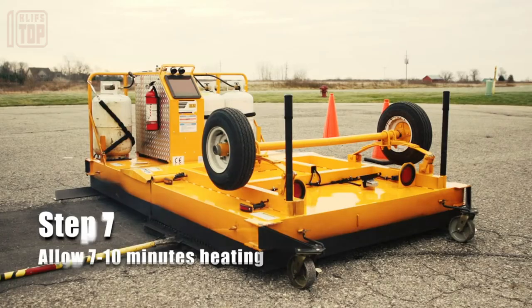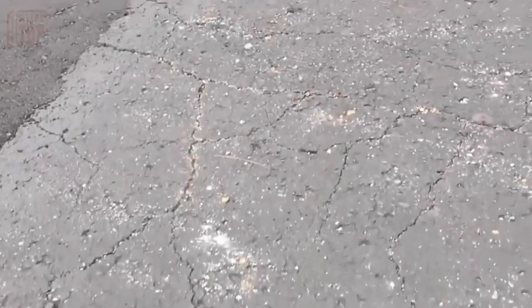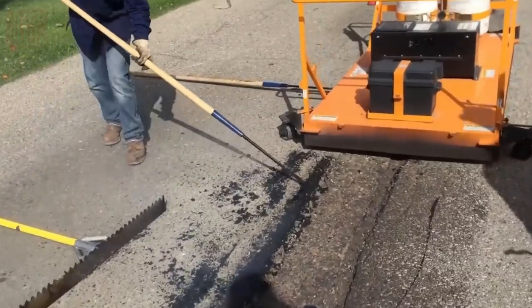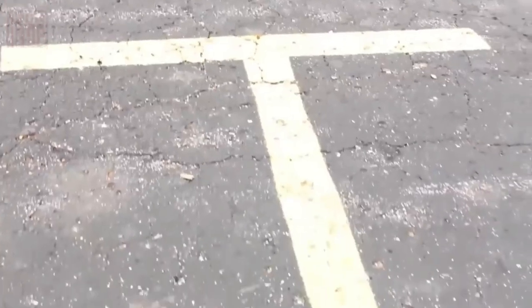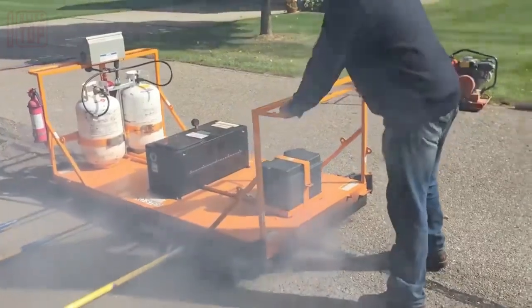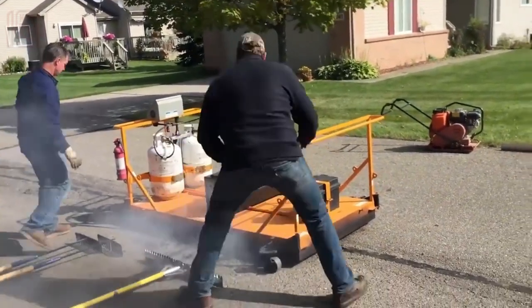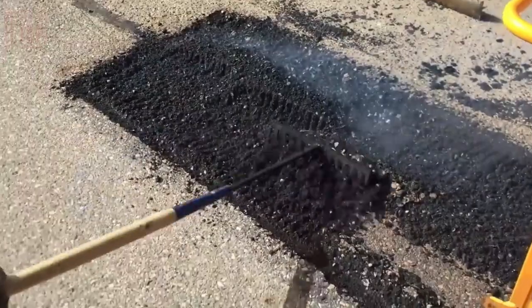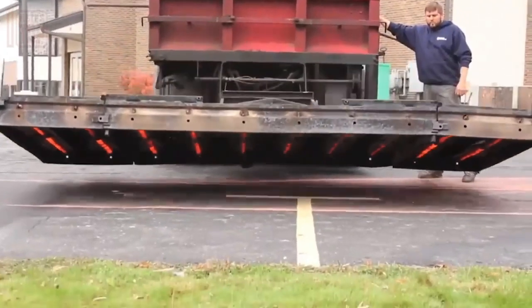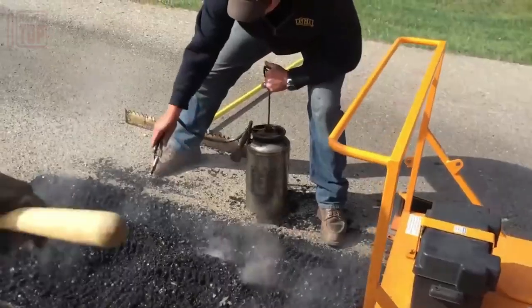Traditionally, excavators, hydraulic hammers, hand tools, and cutters were used to remove damaged asphalt layers. However, a more efficient, cost-effective method now exists: infrared asphalt heaters. Infrared heat softens the road without harming its properties, and it can be used on asphalt, concrete, metal, and thermoplastic surfaces.